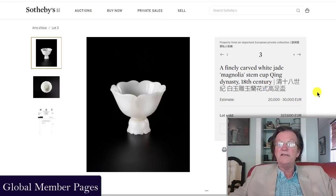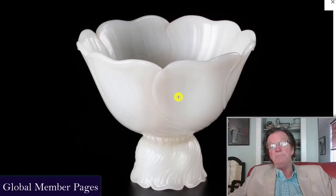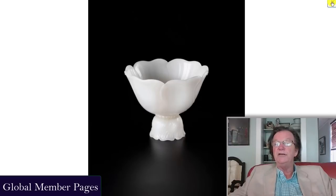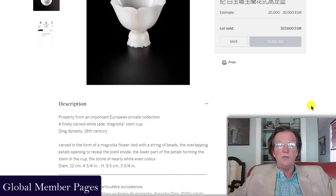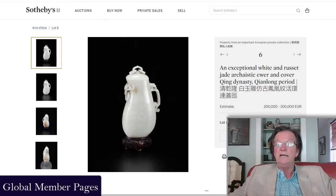This magnolia stem cup, Qing dynasty 18th century — Qianlong period — is beautifully, splendidly carved. Snow-white jade in beautiful condition. It was estimated at 20,000 to 30,000 euros and sold for ten times its high estimate. It was only four and three-quarter inches tall, yet went for 327,000 euros — significant money, but a great object.